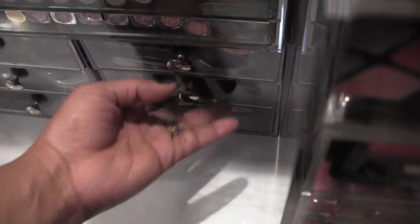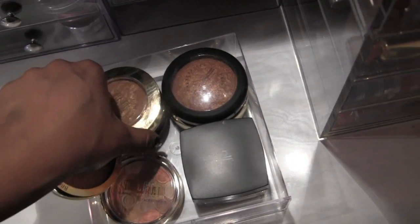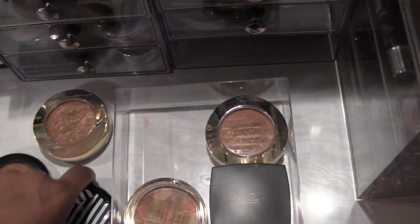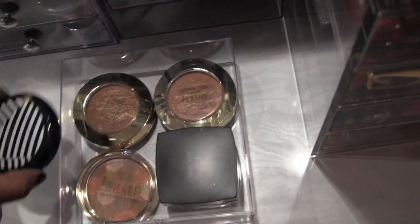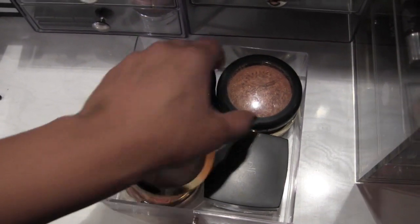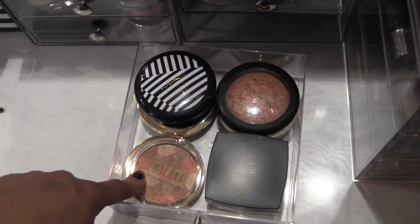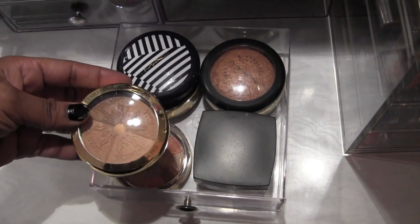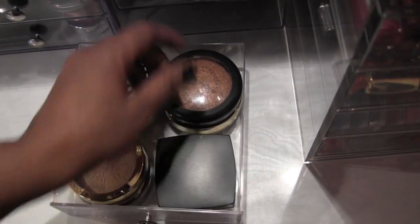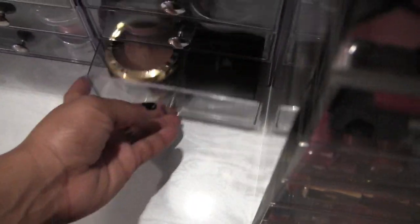And finally for bronzers — two Milani baked bronzers, a MAC bronzer from the Sailor collection, another MAC MSF in Gold Deposit, a Milani illuminating face powder I got in a giveaway, a Physician's Formula bronzer, and ELF Body Glow — which is really a dupe for the iridescent powder by MAC. If you want that MAC powder, get the ELF one.